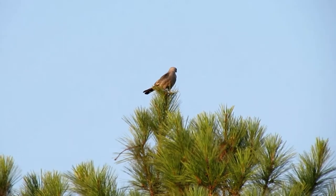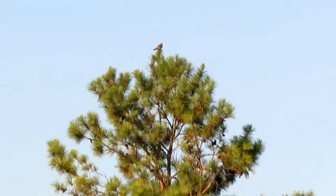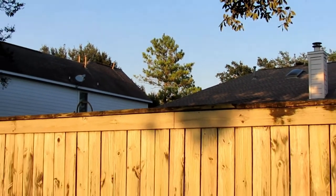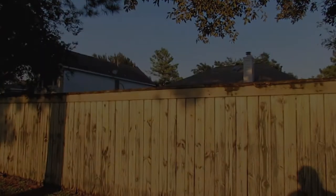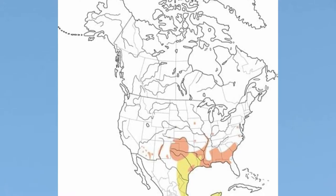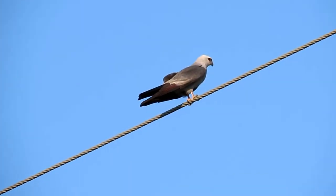Mississippi Kites live in bottomland hardwood forests of the southeast and in tree-lined areas of the southern prairies, including windbreaks, shelter belts, parks, and urban areas. To find these birds, head to the southeast or the southern prairies of Texas and Oklahoma during the summer. Keep your eyes raised because they are most likely in the air from tree-top level up. You can also listen for their call, which sounds like this.